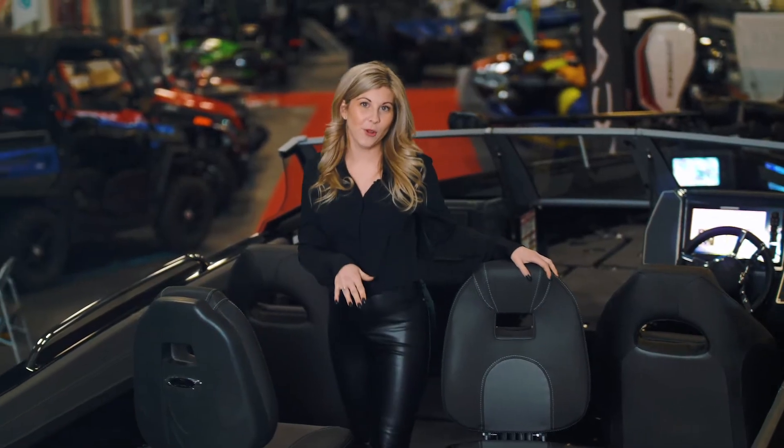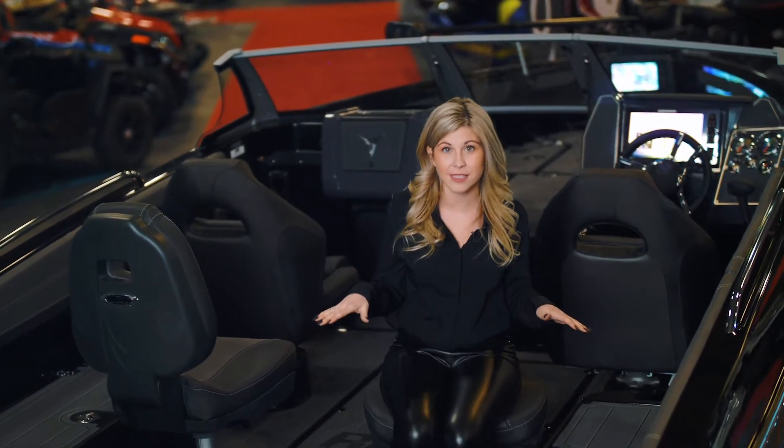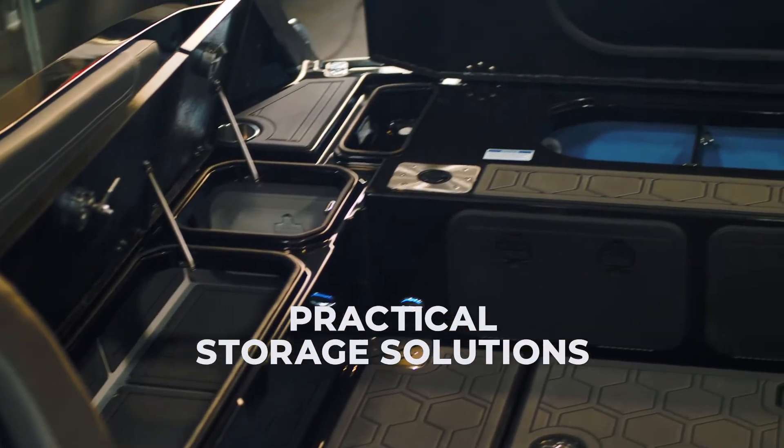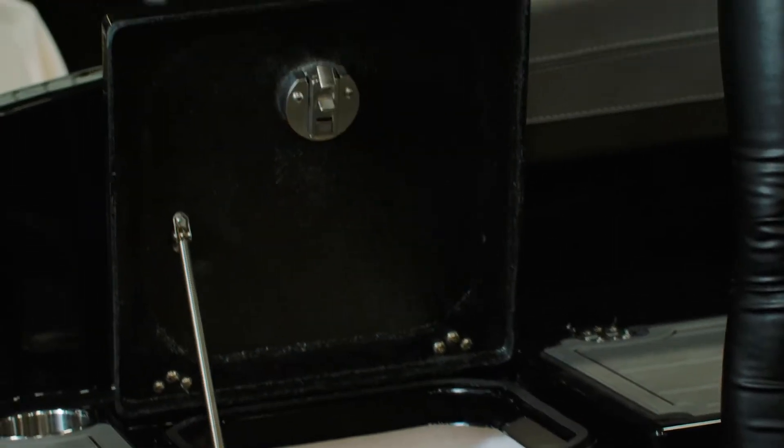This cutting edge model features fishing at your fingertips with versatile seating, large casting platforms, bait tanks, live wells, and storage for all your rods, tackle, gear and so much more.